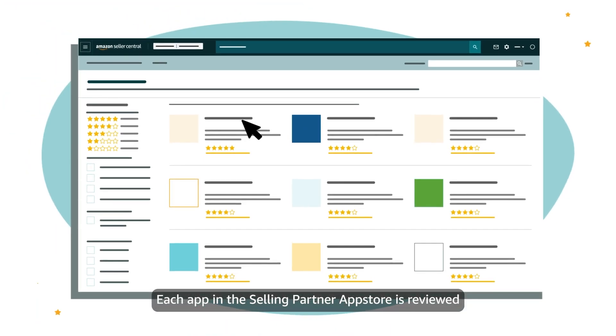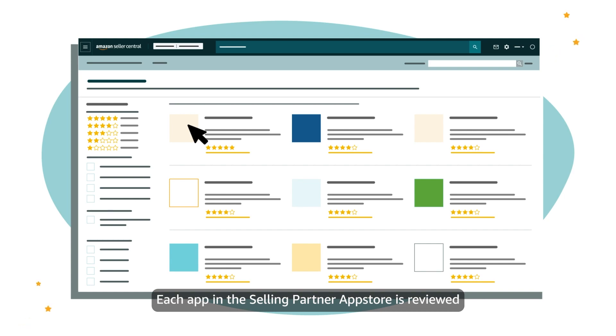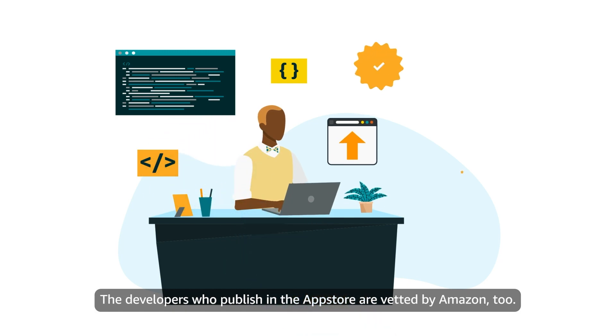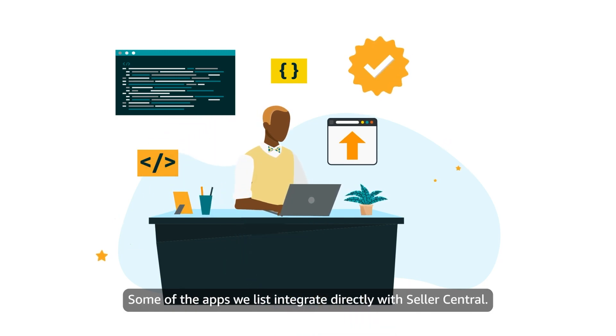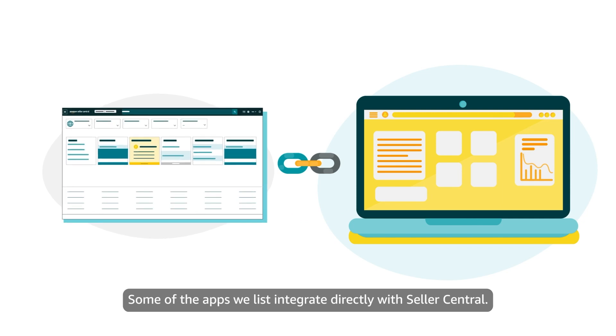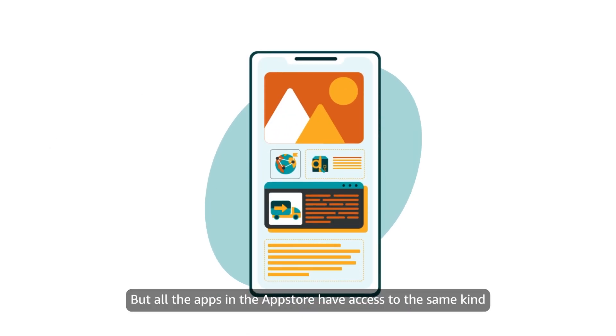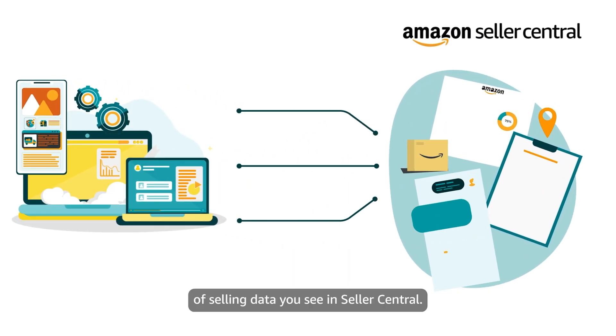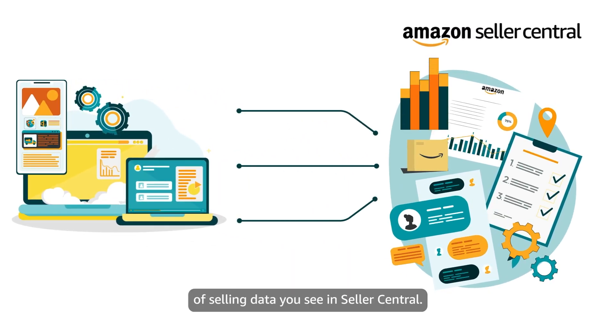Each app in the Selling Partner App Store is reviewed and authorized by Amazon. The developers who publish in the App Store are vetted by Amazon, too. Some of the apps we list integrate directly with Seller Central; others are standalone. But all the apps in the App Store have access to the same kind of selling data you see in Seller Central.